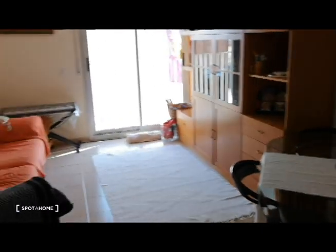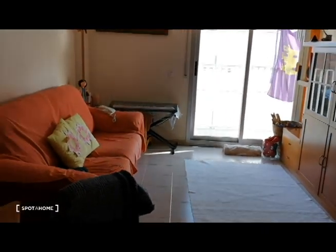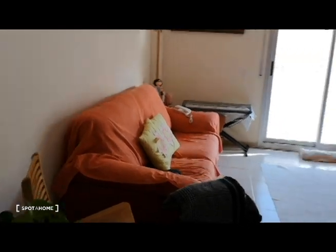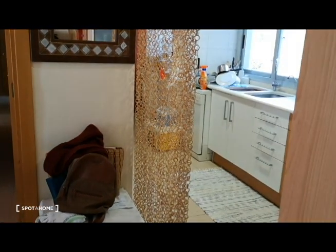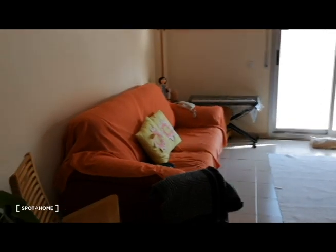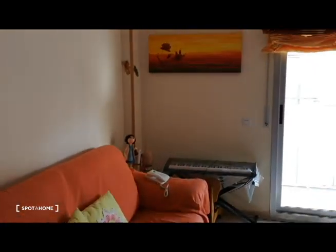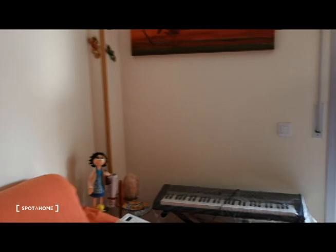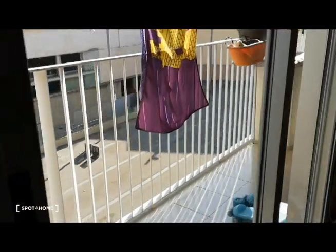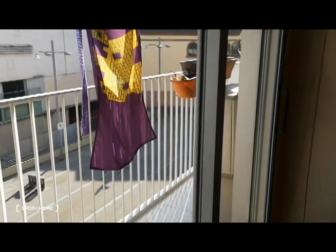This is a shared apartment with two bedrooms and it's really nice — very sunny with a nice distribution. This is a nice living room with a big sofa, and there is a huge balcony that goes throughout the rooms as well, which we'll check out later.